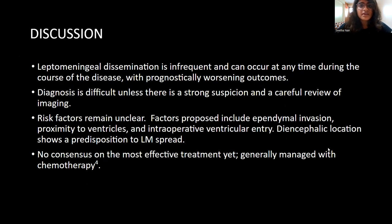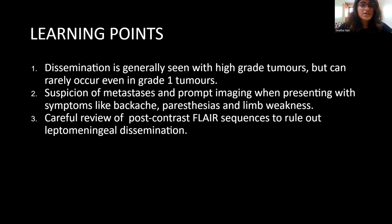With all these cases, we observed that these are all low-grade tumors, but we still see leptomeningeal dissemination — something we have to keep in mind. Leptomeningeal dissemination is infrequent and can occur at any time during the course of the disease, with prognostically worsening outcomes. Diagnosis is difficult unless we have strong suspicion and carefully review the imaging. Risk factors remain unclear; factors proposed include ependymal invasion, proximity of the tumor to the ventricles, and intraoperative ventricular entry. Diencephalic location has been reported in literature to have a predisposition to leptomeningeal spread. There is no consensus on the most effective treatment yet, but generally these deposits are managed with chemotherapy.